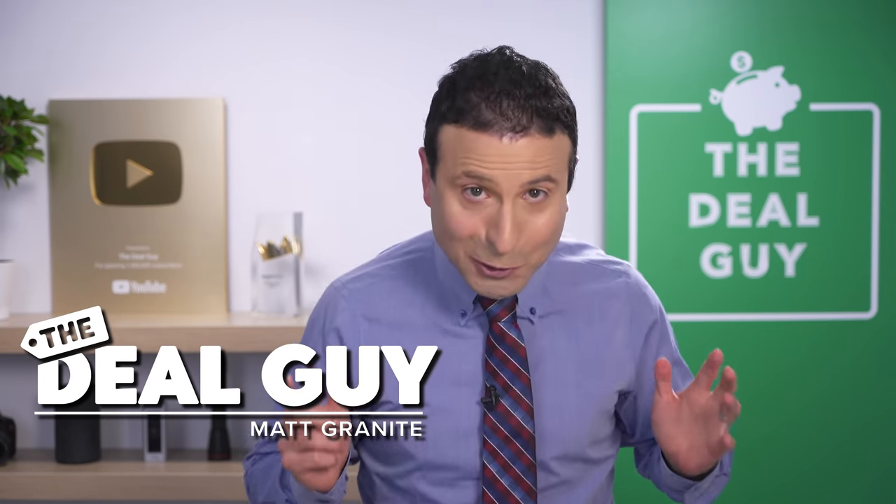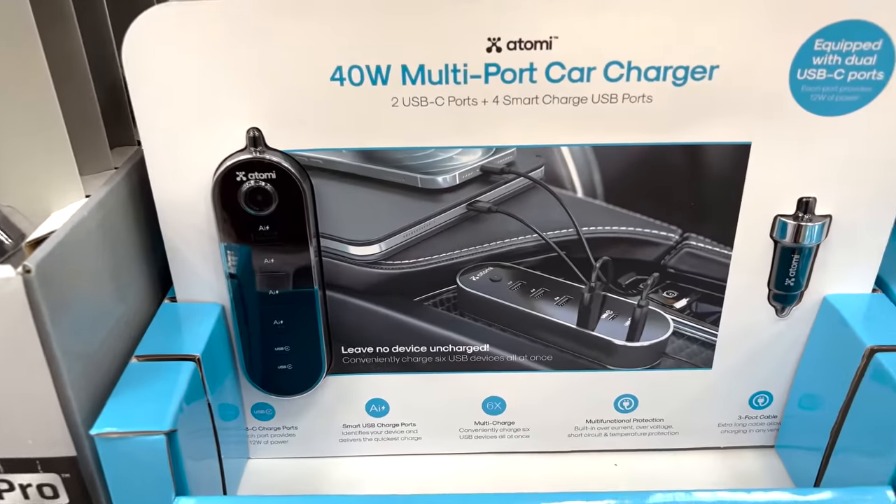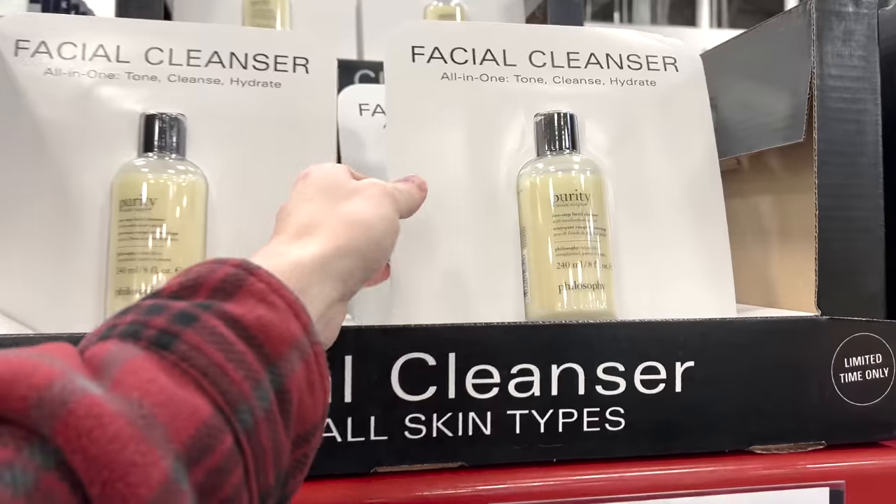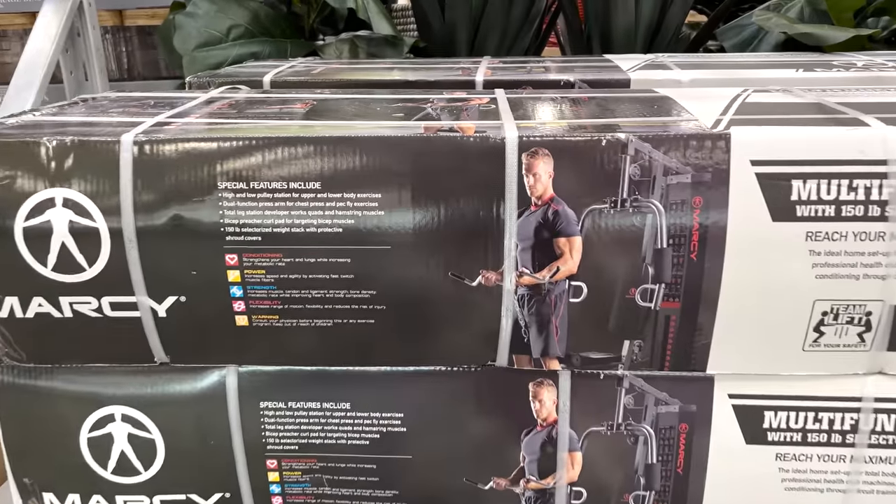These are the top 10 things you should be buying at Sam's Club this January 2022, and I found massive deals in every category that you do not want to miss.